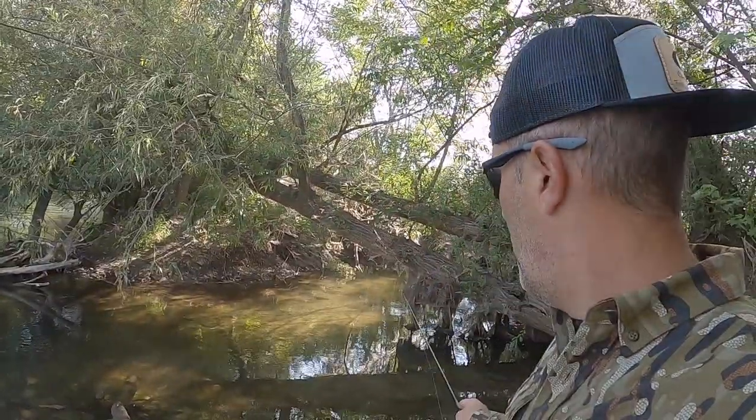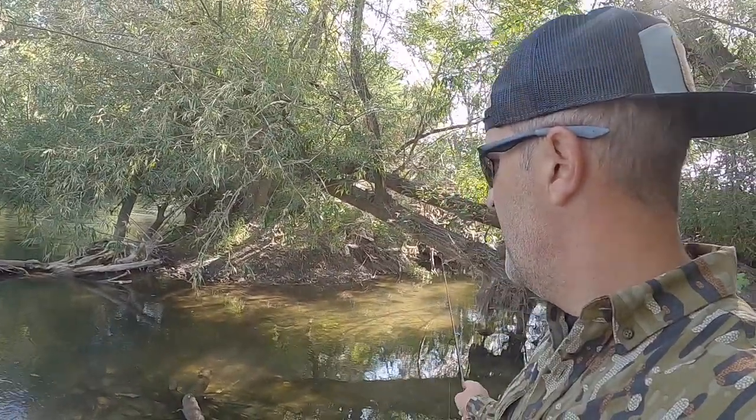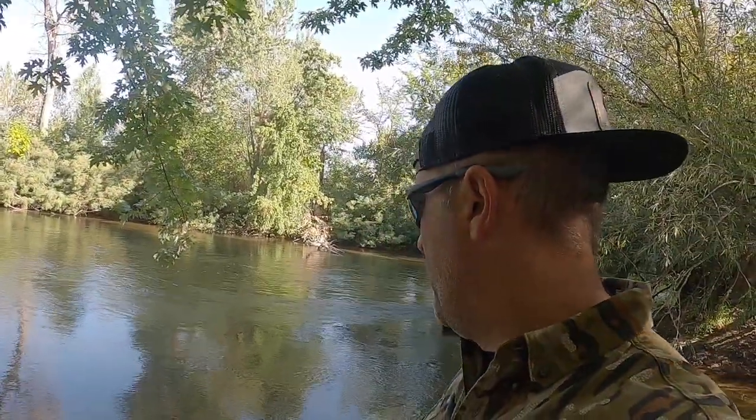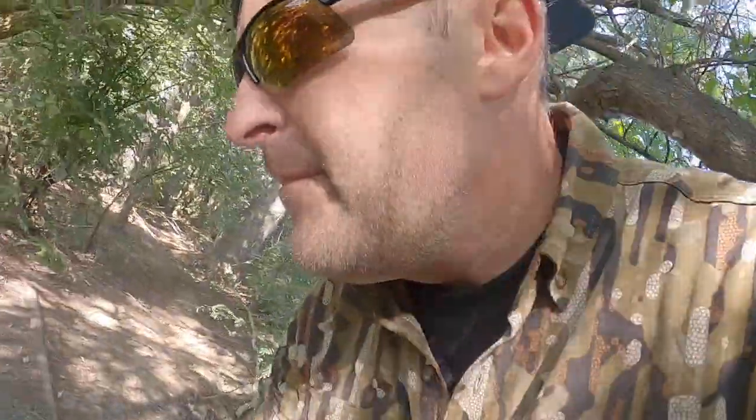We've found that when you can find a warm water feeder creek that kind of comes into the Boise, a lot of times you find largemouth — not very big. We want this to stay a brown trout fishery, but it's always interesting to catch something a little different.